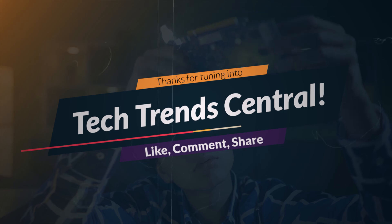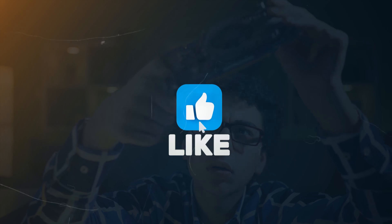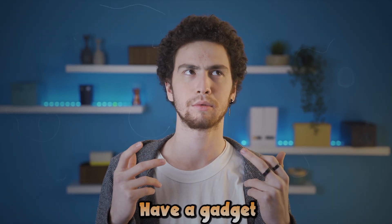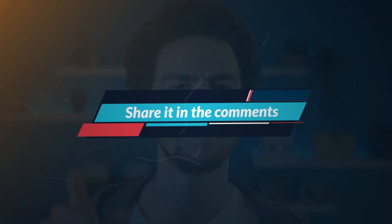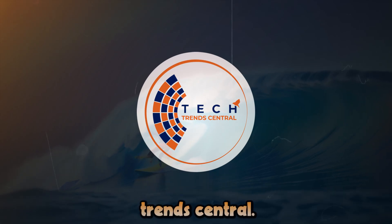Thanks for tuning in to Tech Trend Central. If this review sparked your tech curiosity, be sure to give it a thumbs up and hit that subscribe button to stay connected with the latest trends and innovations. Have a gadget or gear in mind? Share it in the comments, and I'll get it on the radar. Until next time, stay ahead of the curve and keep riding the tech wave with Tech Trend Central.